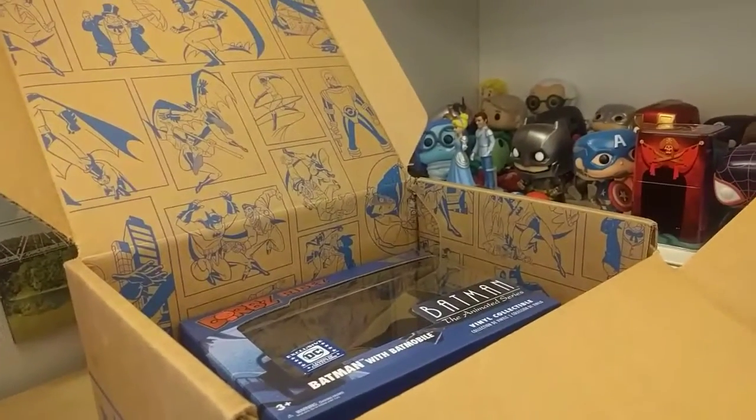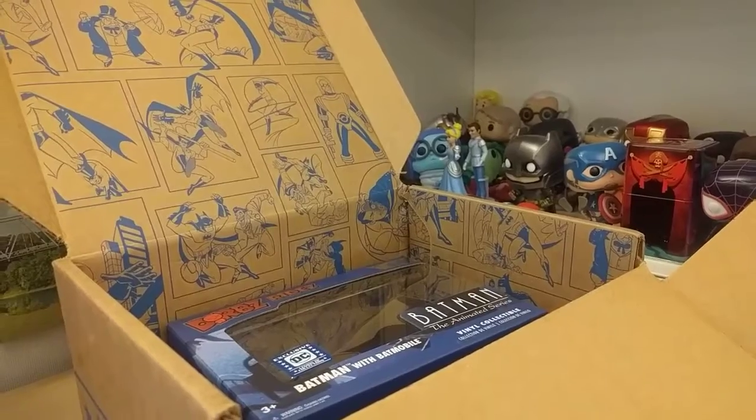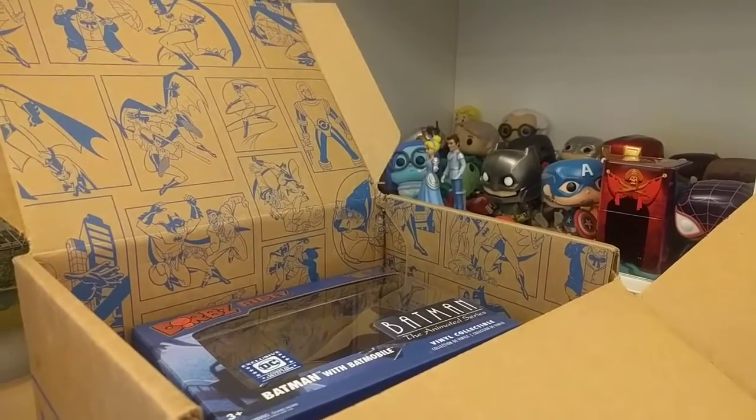I like everything that came in it and I'm definitely going to put these on display. Hope you guys enjoy your boxes! Bye!